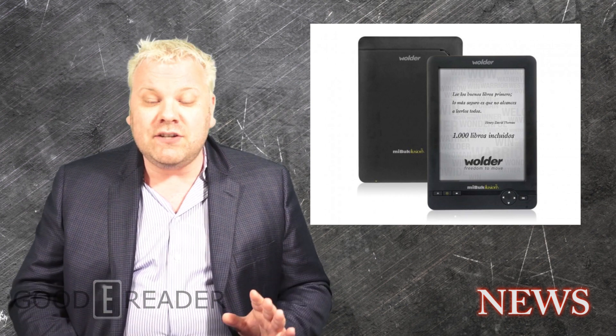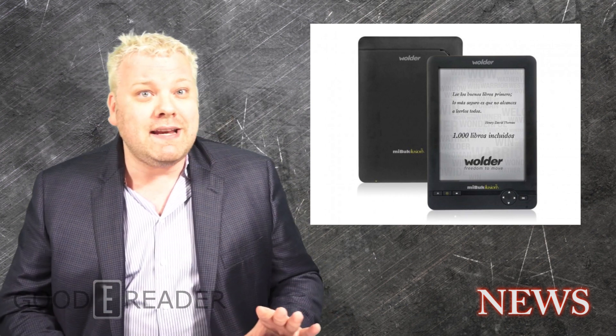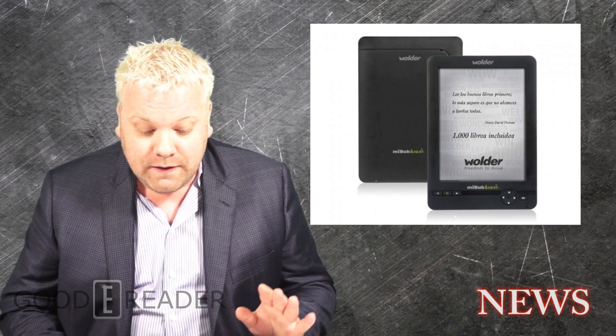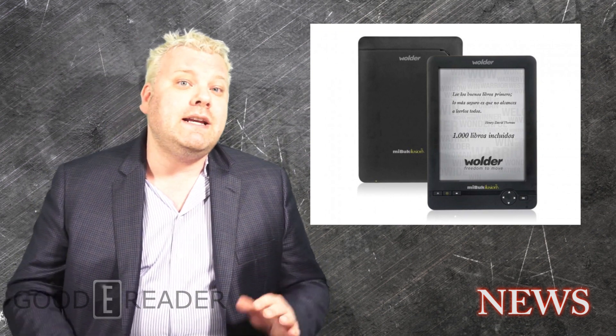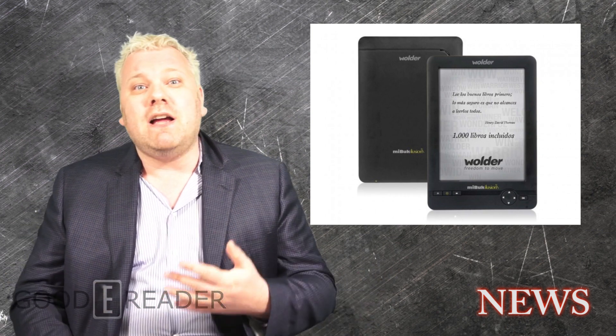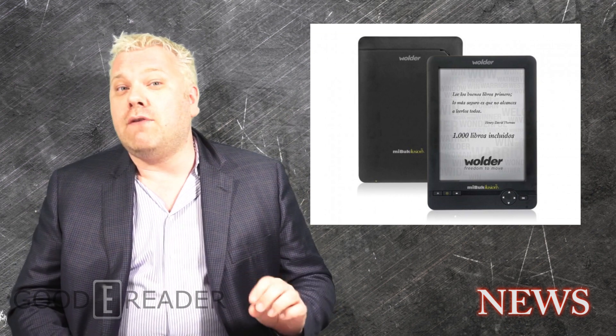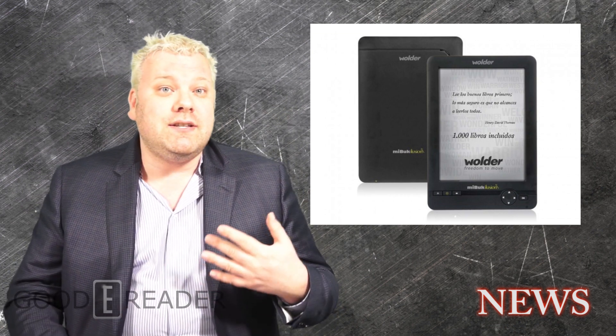They have a new e-reader that actually looks very interesting, called the Me Book Illusion. It features an E-Ink Pearl screen — the resolution is not tremendous at only 800 by 600, but it does a fine job reading your standard ebooks. When it comes to text on a screen, sometimes resolution doesn't make the biggest difference in the world.